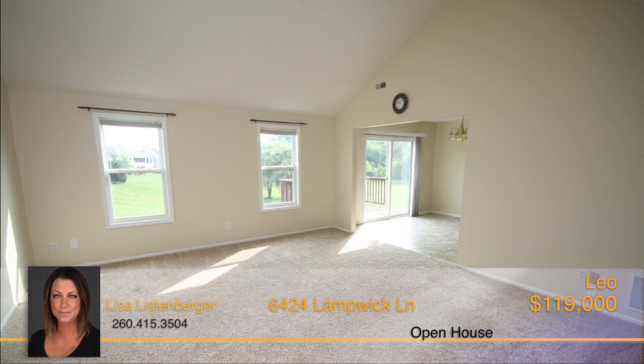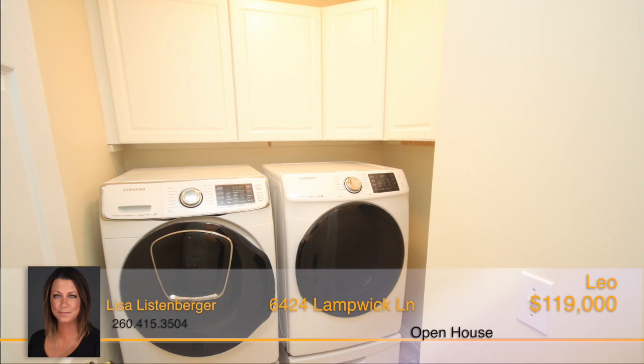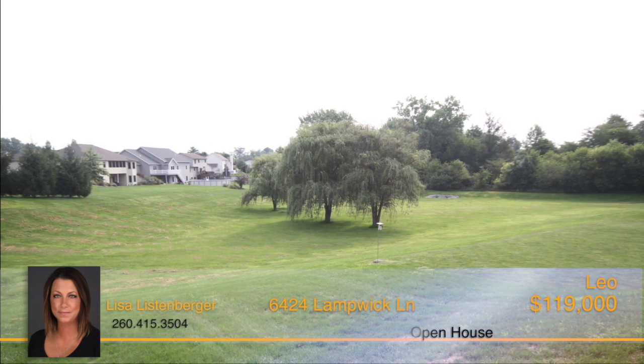Cathedral ceiling in the living room, eat-in kitchen, and laundry room with built-in cabinets for extra storage. The land surrounding this home is wide and open, giving you plenty of space for outdoor activities.